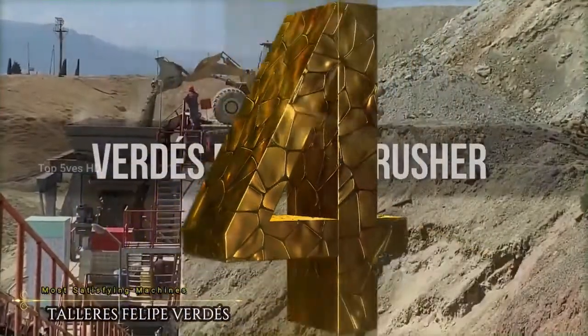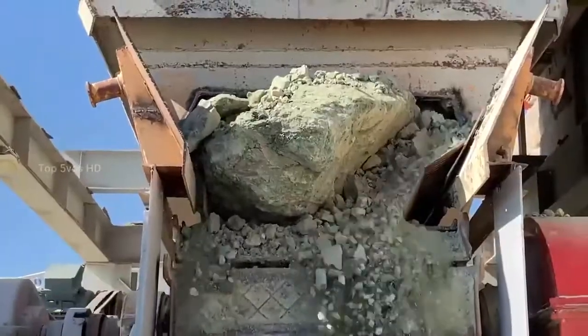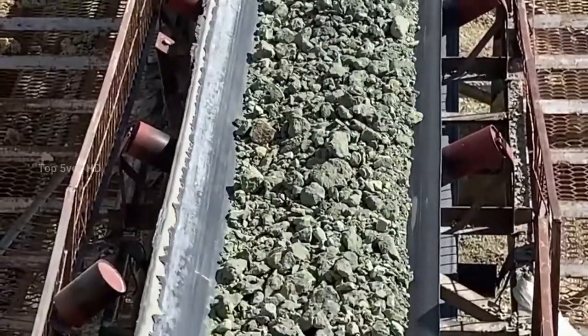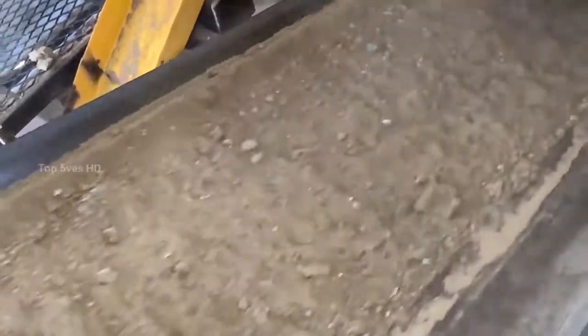Number 4: Monoblock Extruders. The Verdes Crusher by Talleres Felipe Verdes, and more of their products such as the Monoblock Extruders. The Monoblock Extruders have three main axes powered by a single motor. It has a smart concept with the least number of pieces in the market — a double-axis kneader with high capability and accessibility.